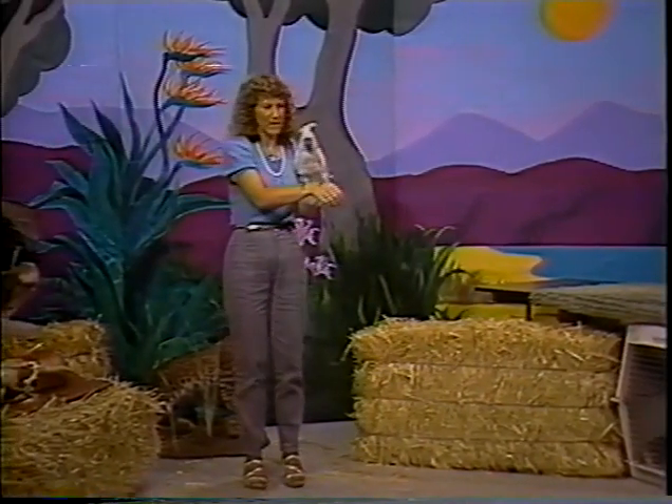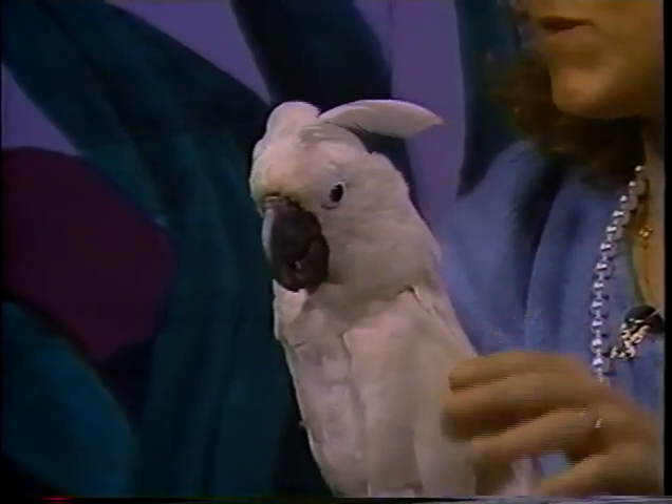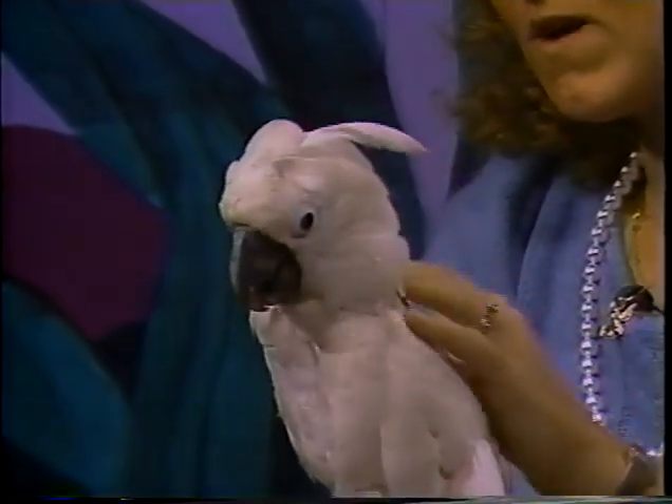This is Apollo. Apollo is an umbrella cockatoo — there are quite a few different kinds of cockatoos. They're from Australia, Indonesia, and around that area. This kind is mostly white but he does have some yellow color on his wings.